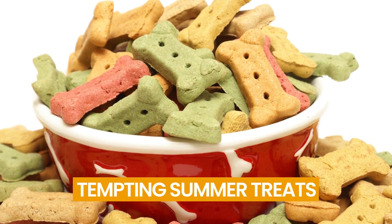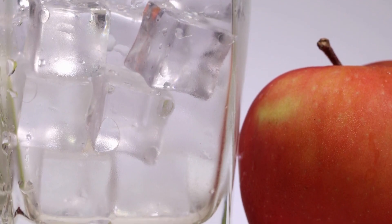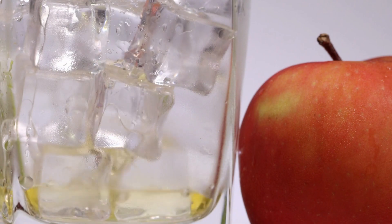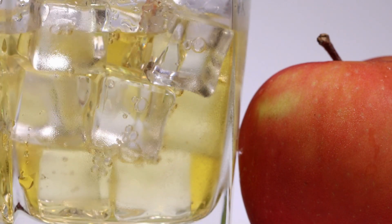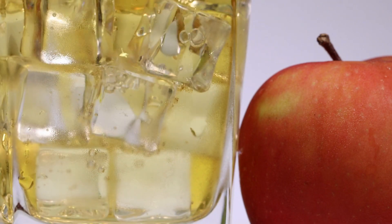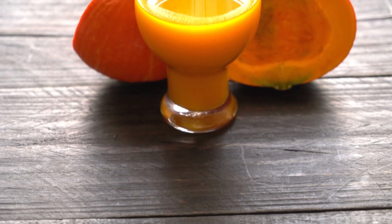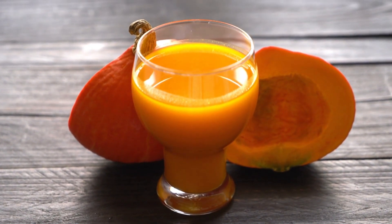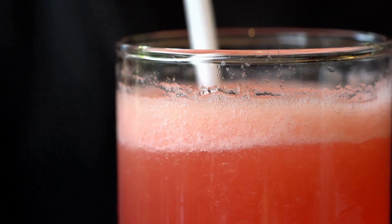Number 13: Tempting Summer Treats. Dogs need a lot of water in the summer, and they also like frozen treats. Add thin slices of apple to your ice cubes, then top them off with chicken broth — onion and garlic must not be present in the chicken broth. Your dog will enjoy the flavor after you freeze it for a few hours. You can also add pumpkin juice to the ice cubes to stop dogs from becoming constipated. Another delicious alternative is seedless watermelon juice.